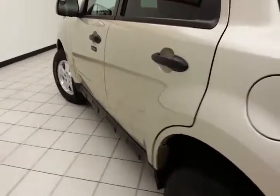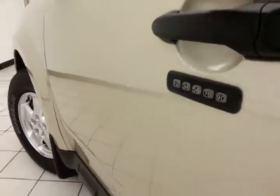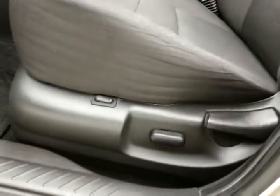No dents or dings in the body. The XLT has keyless entry along with touchpad entry. Power windows, locks, and mirrors. Power seat and a moon roof.